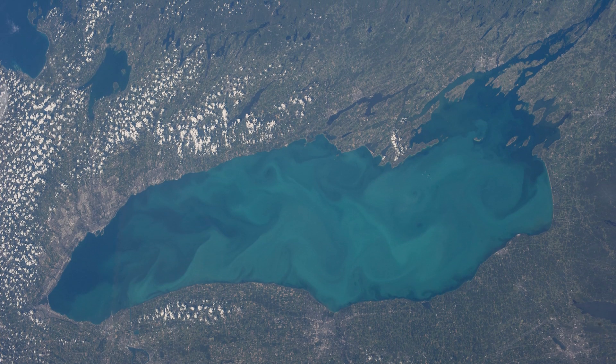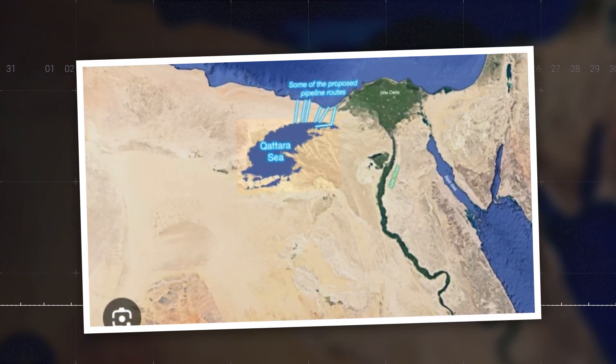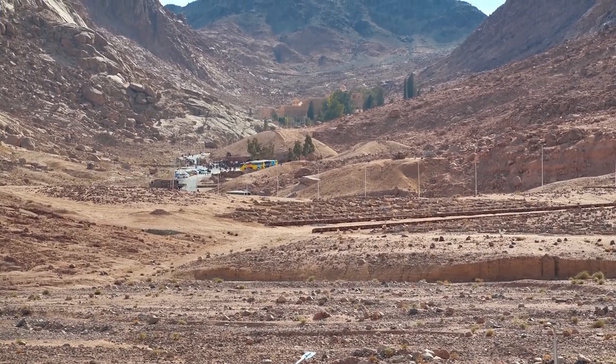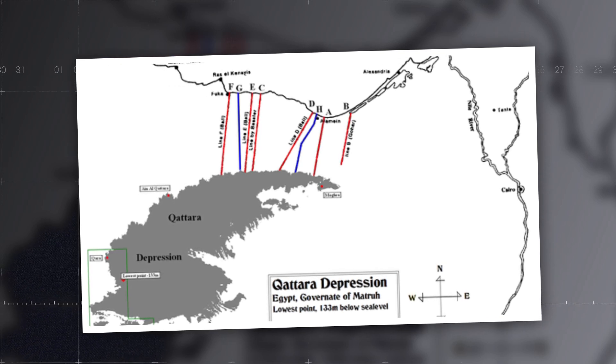Imagine a hole in the ground vast enough to hold the entire Lake Ontario, located in the middle of the Egyptian desert and lying hundreds of feet below sea level. This is the Qatar Depression, a natural wonder and the center of a bold engineering project with a rich history. Covering over 19,605 square kilometers, the Qatar Depression is not just enormous, but a geological marvel.